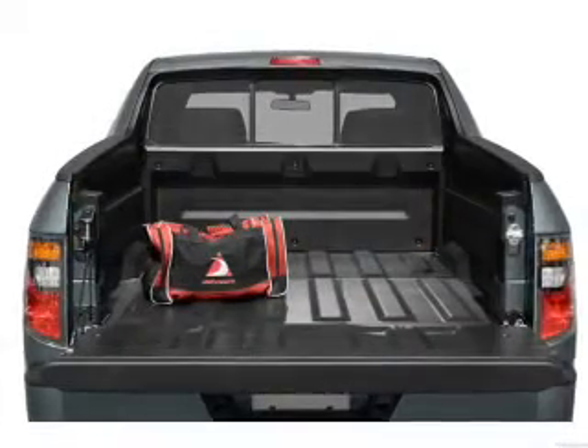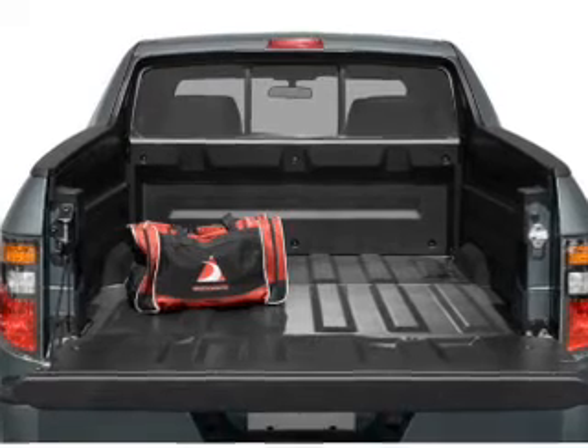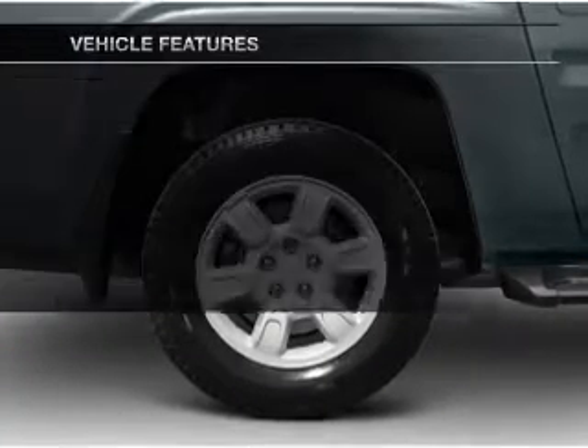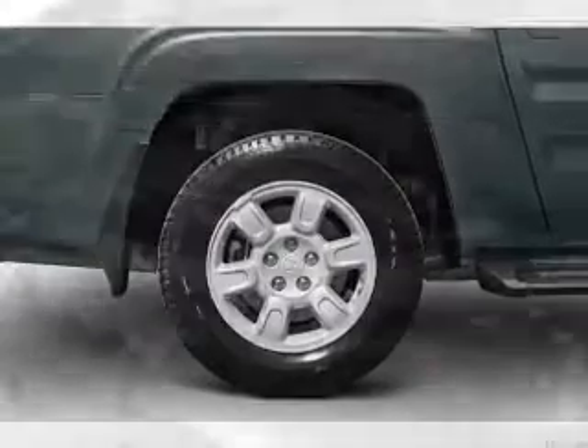Premium wheels lend a distinctive appearance. The anti-lock braking system will help deliver you safely to your destination. Let the outside in with a power sunroof. And with these notable features, you won't want to miss out on the opportunity to own this amazing ride.